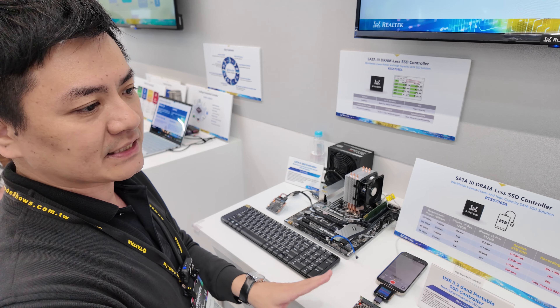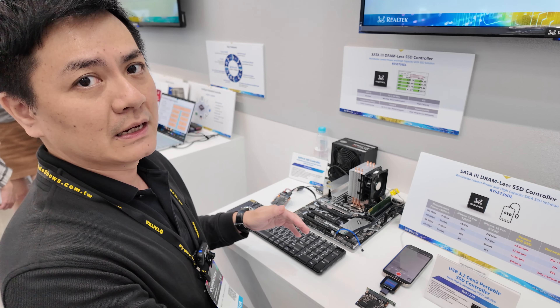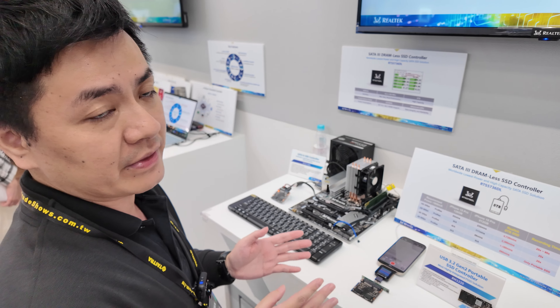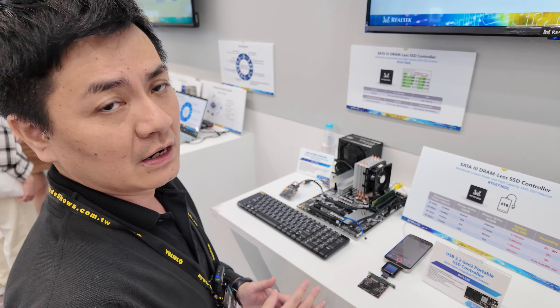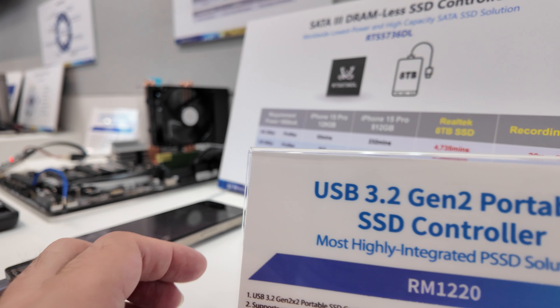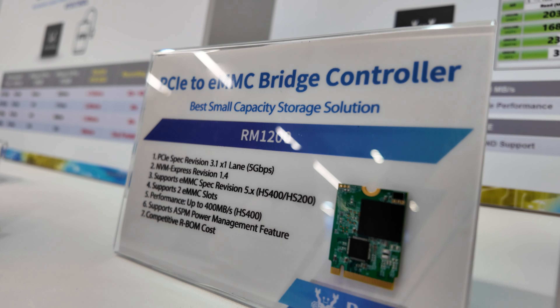Their SATA SSD controller already reaches the bandwidth ceiling of the memory. For faster SSDs, the solution moves into NVMe Gen3 and Gen4. Realtek also has Gen3 and Gen4 embedded solutions, such as the 5772, which is a DRAM-less Gen4 SSD.